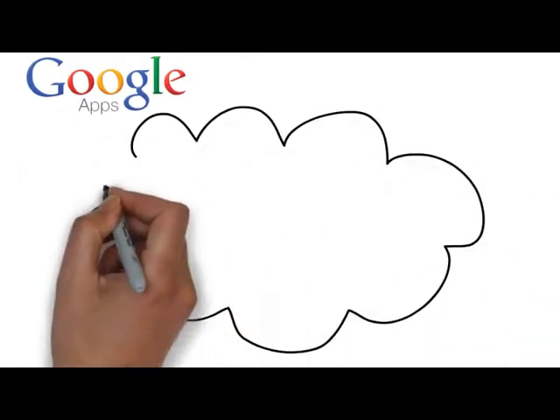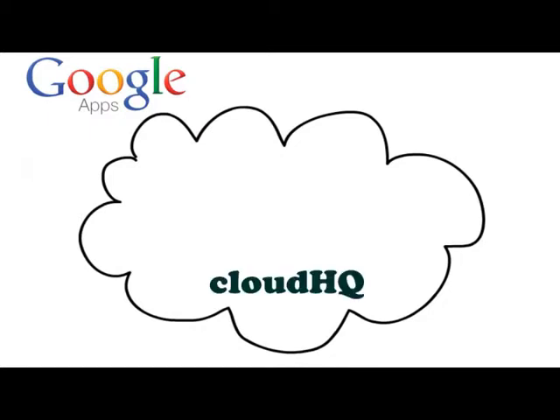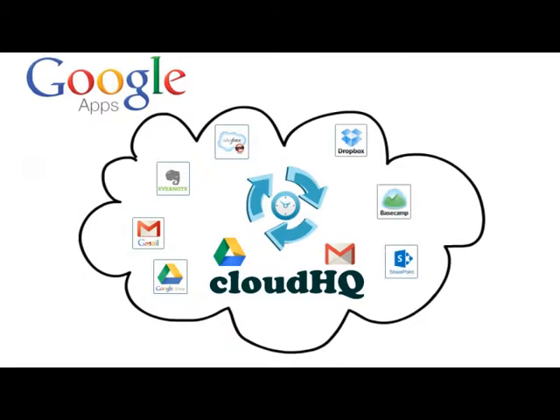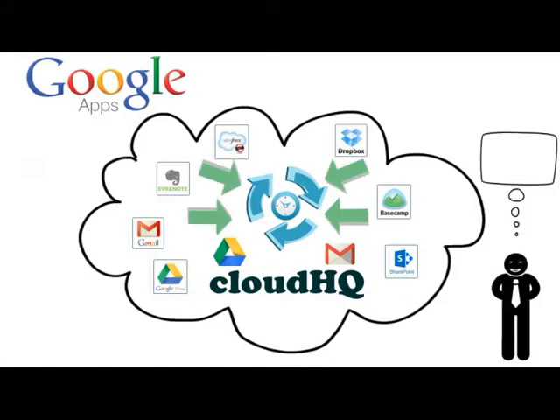There has to be a solution — and there is: CloudHQ. CloudHQ will improve team collaboration on Google Apps for business by integrating different cloud platforms with the user's Google Drive and Gmail accounts. CloudHQ will also consolidate and backup all your cloud data to your central cloud storage, and everything happens in real time and continuously, which lets you truly set it and forget it.